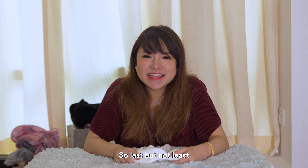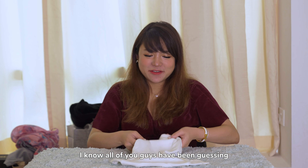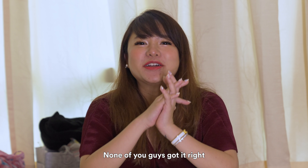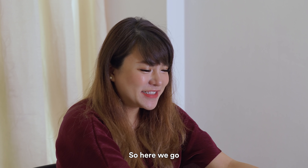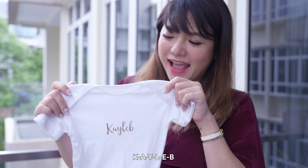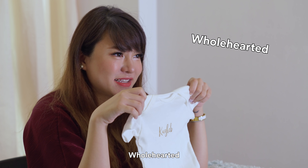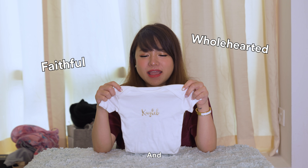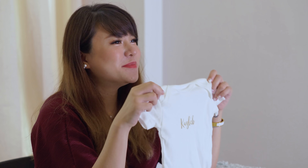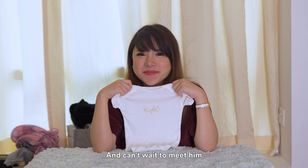So last but not least, I'm going to share with you guys my baby's name. I know all of you guys have been guessing but so far none of you guys got it right. Hopefully it doesn't change after I see him. His name is Caleb — spelled K-A-Y-L-E-B — and it means being wholehearted, faithful and very devoted. So we hope that baby Caleb lives up to his name. Can't wait for him to be a healthy boy, and can't wait to meet him.